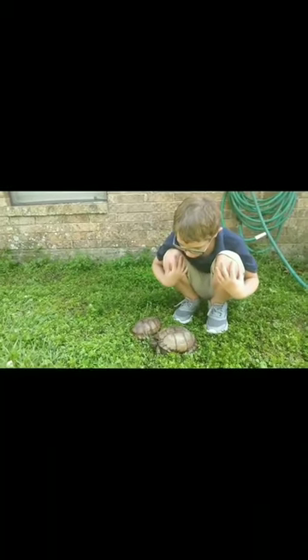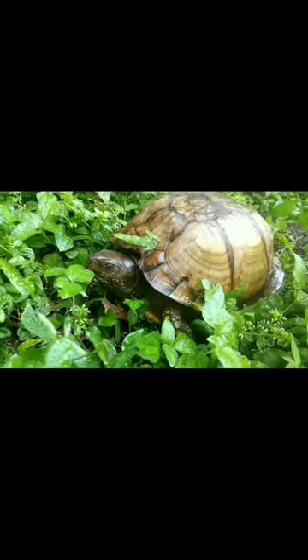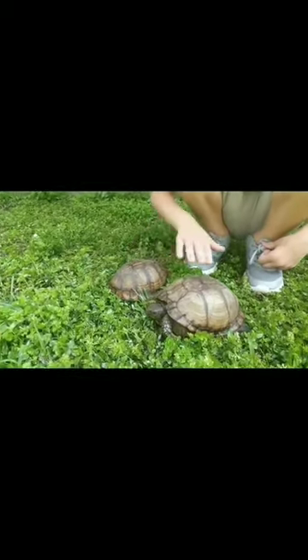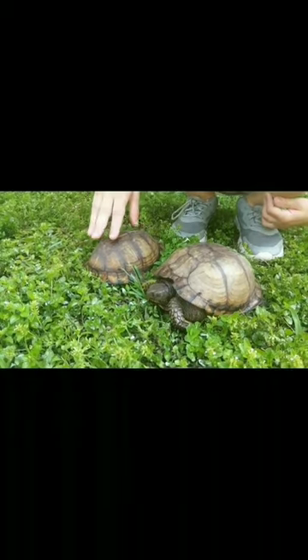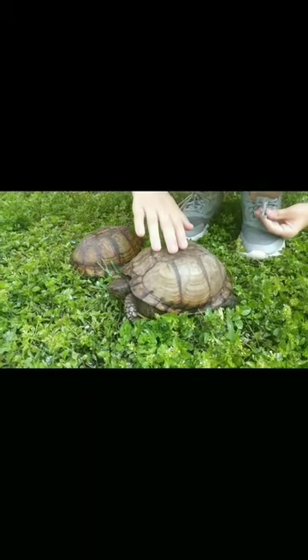Look how cute these Gulf Coast box turtles are. There's a male and this big one is a female. They can actually feel their shells because they have blood vessels running in their shells.